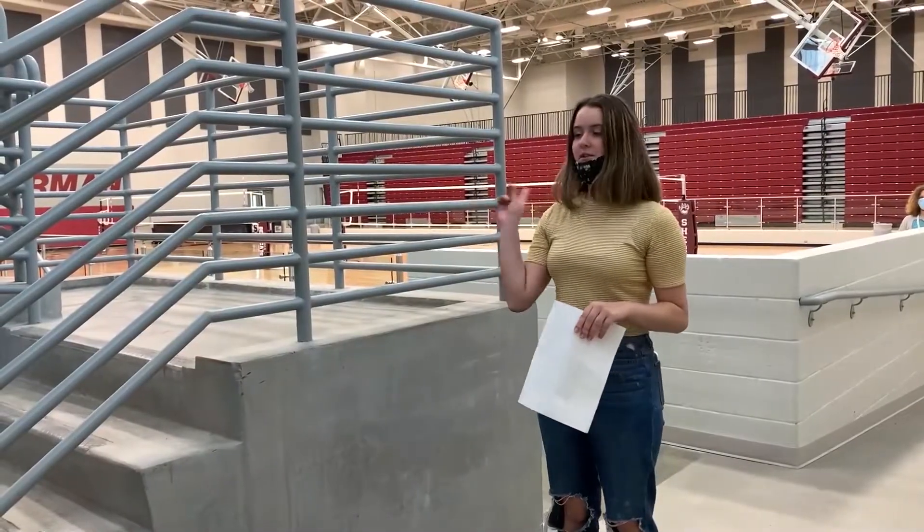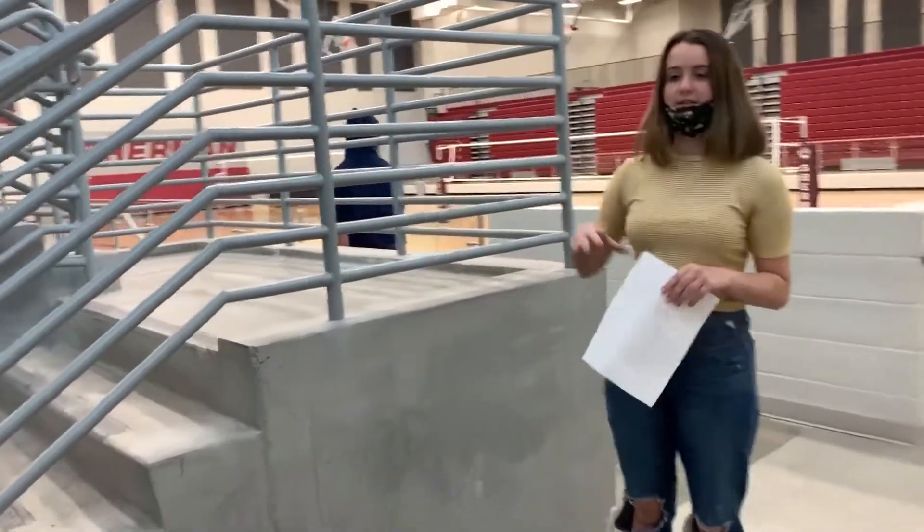If you are a freshman, you are going to head up the stairs and go right to your student section on the home side next to the seniors.